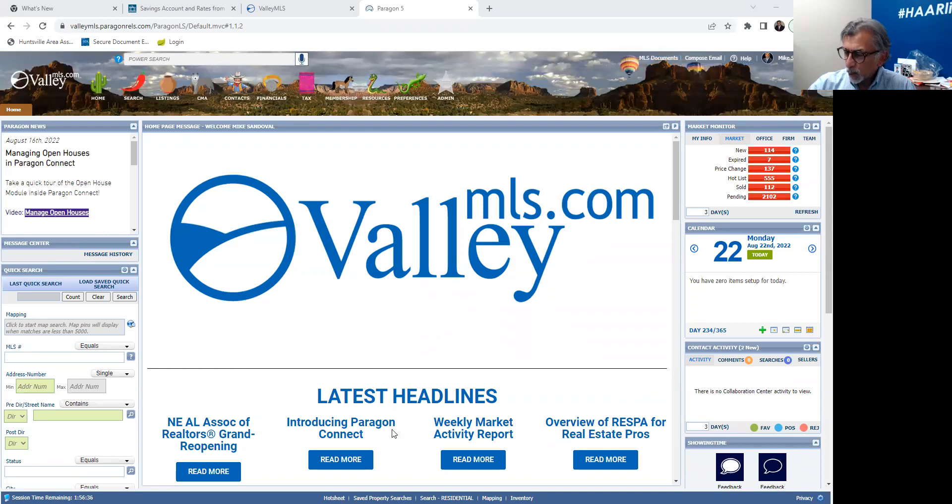Hello everyone. We are going to now tackle the obstacle commonly known as a CMA. A CMA is vitally important whether you are working on a listing. A lot of people don't realize they should be doing CMAs for their buyers as well, especially in this market where people are somewhat having to go over list price. A CMA is something that needs to be mastered.